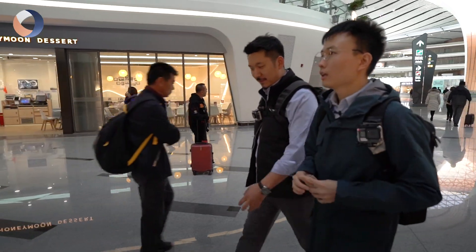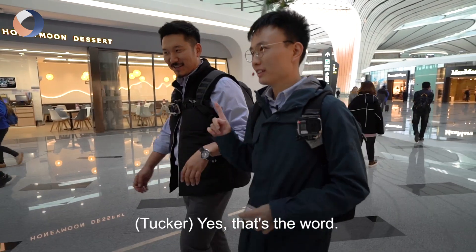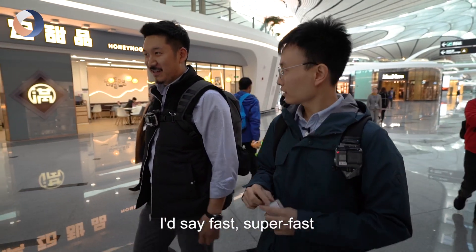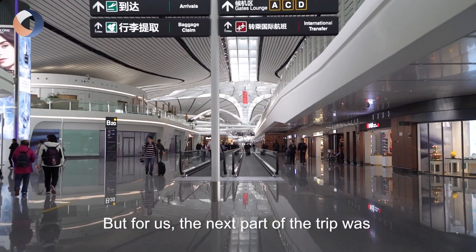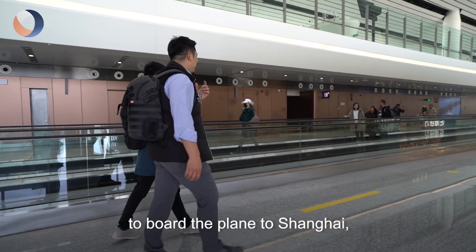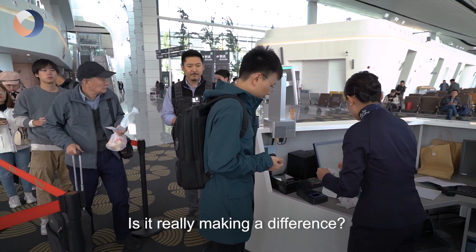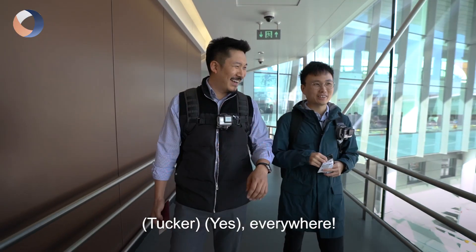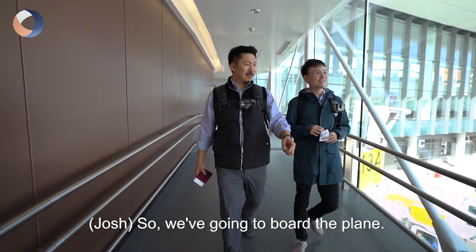So Taka, how do you feel about the experience? It's convenient — that's the word. Convenient and fast, super fast. The next part of the trip was to board the plane to Shanghai and share our experience of this smart travel system. Is it really making a difference? Facial recognition everywhere — even inside the plane?